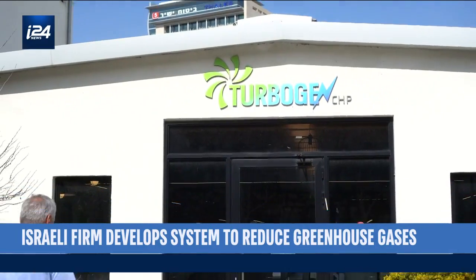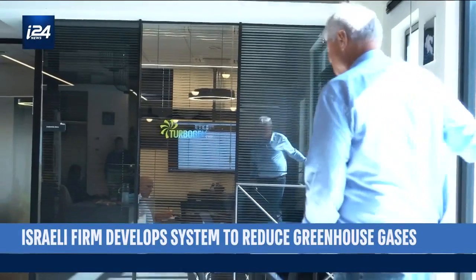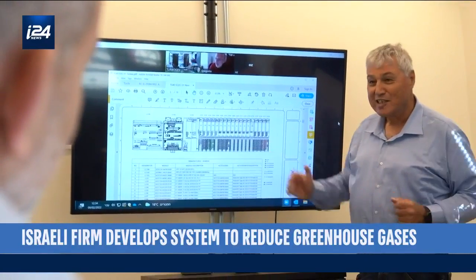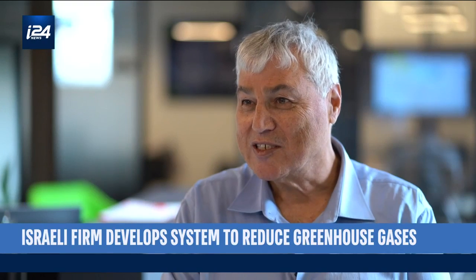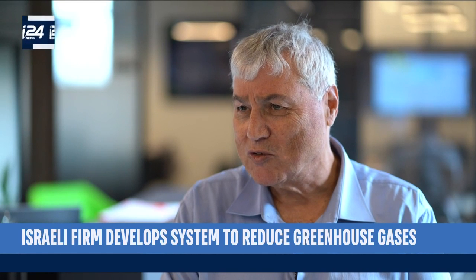Israeli company TurboGen is now working toward the future with a unique and sustainable solution by arming all buildings with an independent generator. The goal: to provide low-cost energy on any given day and, in case of emergency power outages, replace the network when there's a blackout. Our product is the primary supplier of energy into the building.